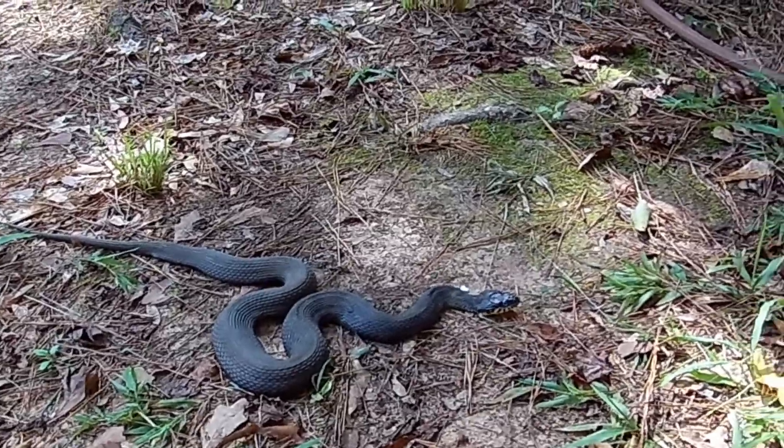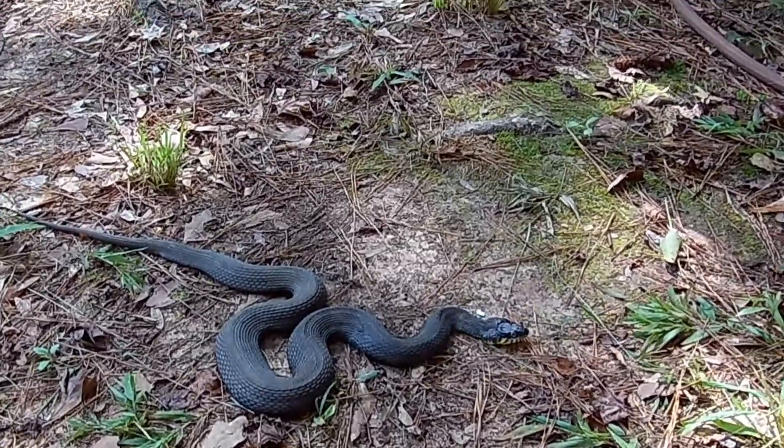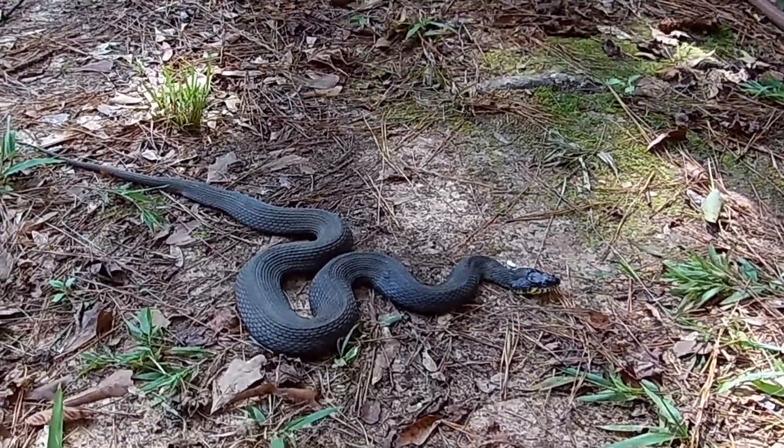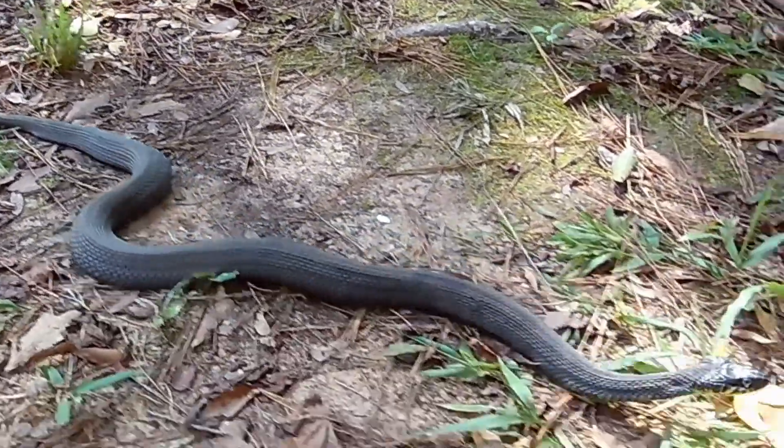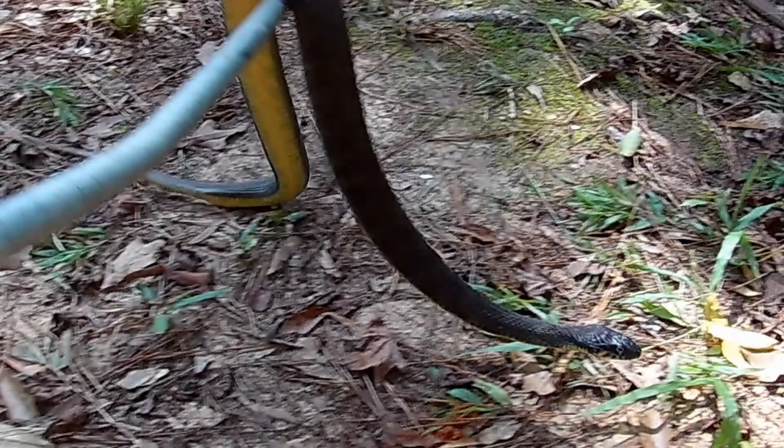This snake is a yellow-bellied water snake. It's fairly calm right now, but it is showing some defensive behavior — it's got its head spread out a bit. Since my dog is trying to get me snake bit, I'll show you the underneath side. Notice that it's just yellow, no markings.